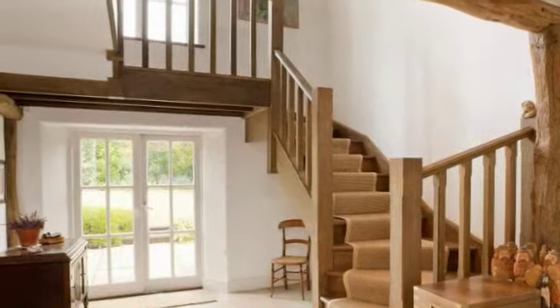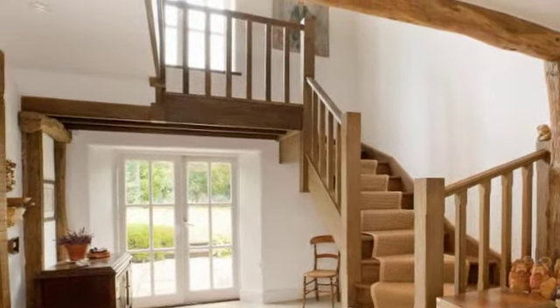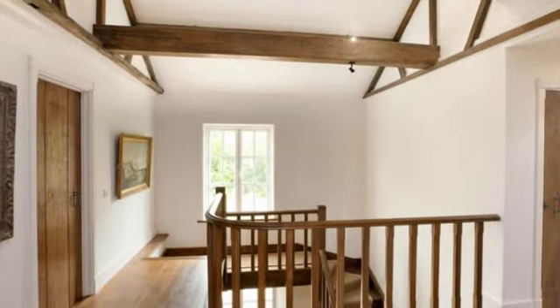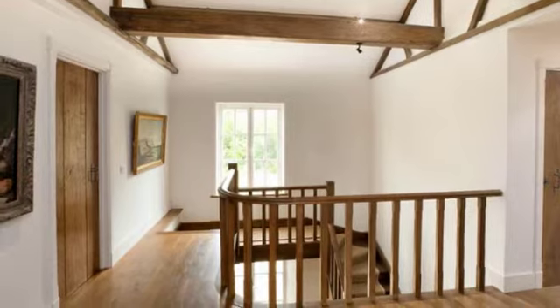The open entrance hall has exposed timbers to walls and ceilings, stone flooring and underfloor heating, and rises to a galleried style first floor landing which has a vaulted ceiling with exposed timber beams and tri-folding doors opening into the fourth bedroom.